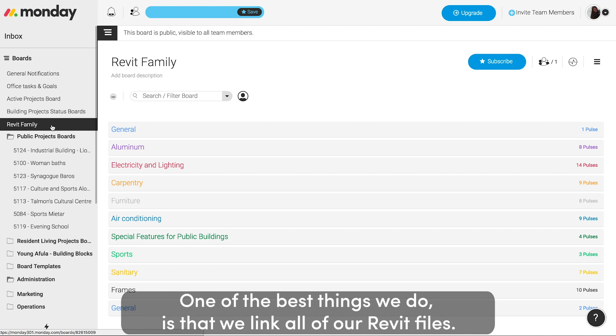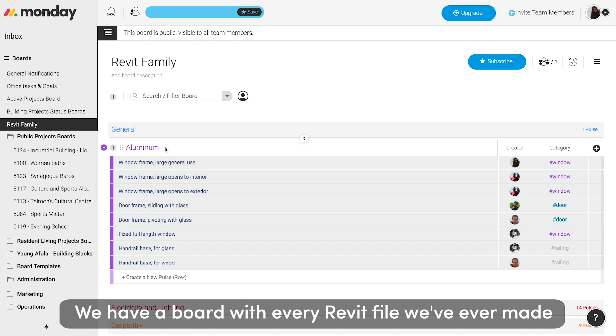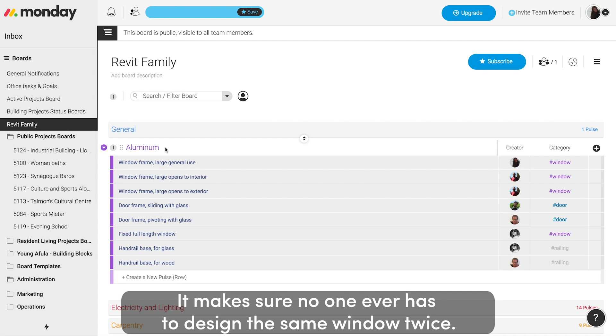One of the best things we do is we link all of our Revit files. We have a board with every Revit file we've ever made, and this cuts down on so much waste of time. It makes sure no one has to design the same window twice.